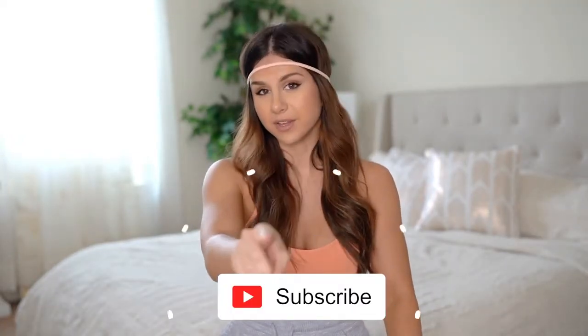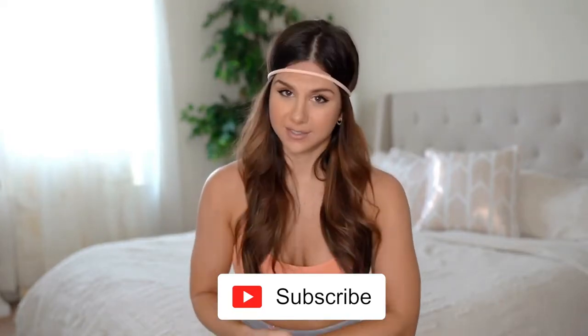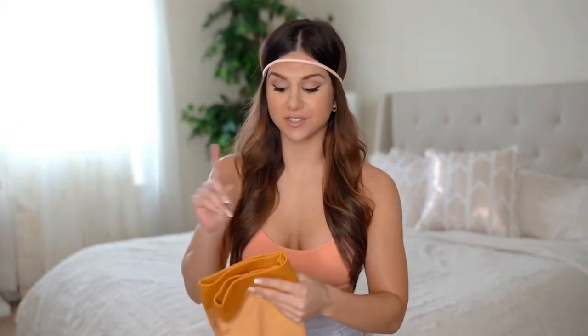They'll all be linked down below in case you want to take a closer look. But first, if you're not already, definitely hit that subscribe button because I do make new videos every single week on all things fitness — you don't want to miss it!